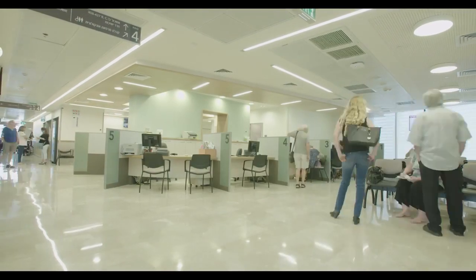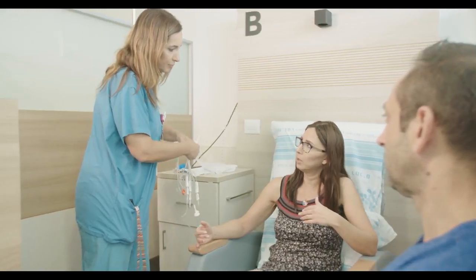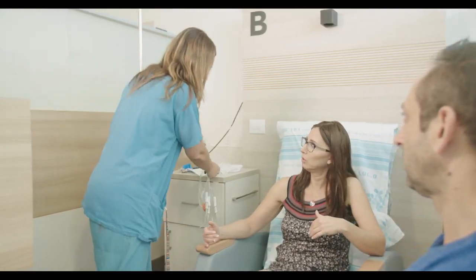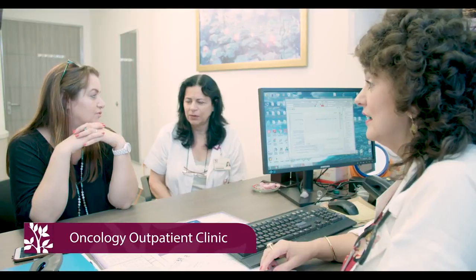The center includes open spaces and private areas for hospitalized and day patients undergoing cancer treatment. The oncology outpatient clinic includes five holistic clusters where patients receive treatments based on their diagnosis.